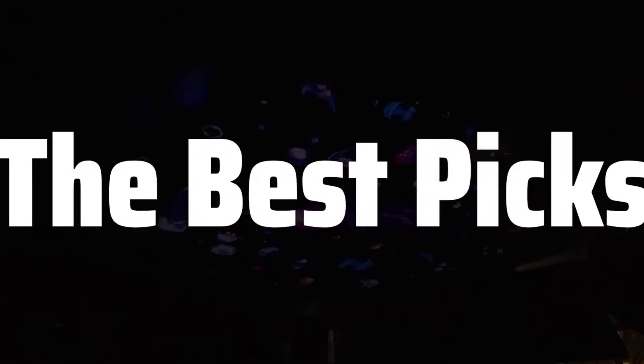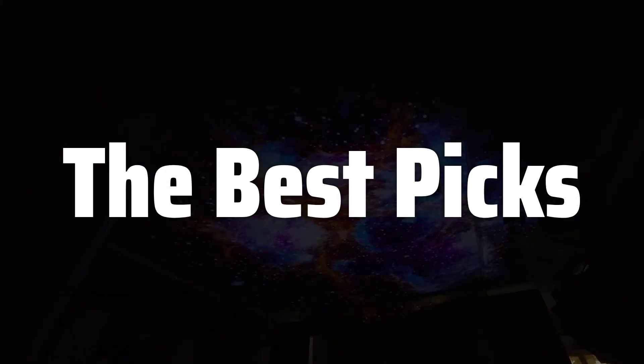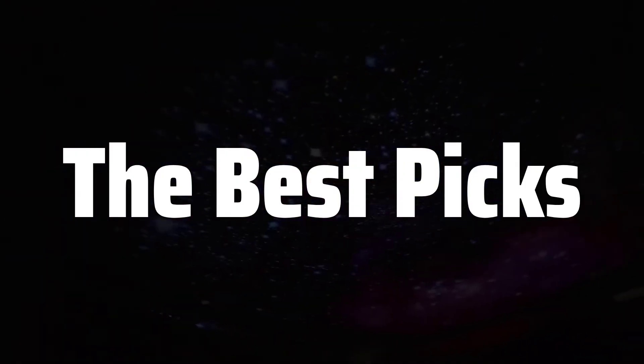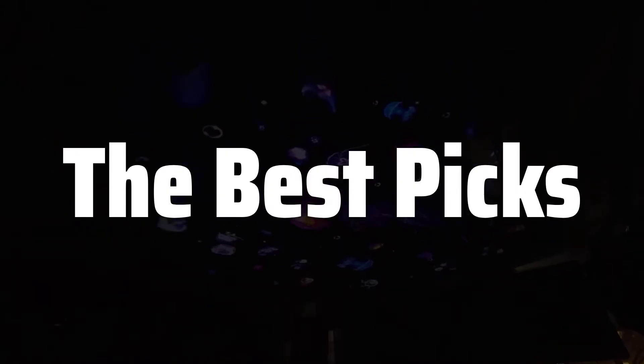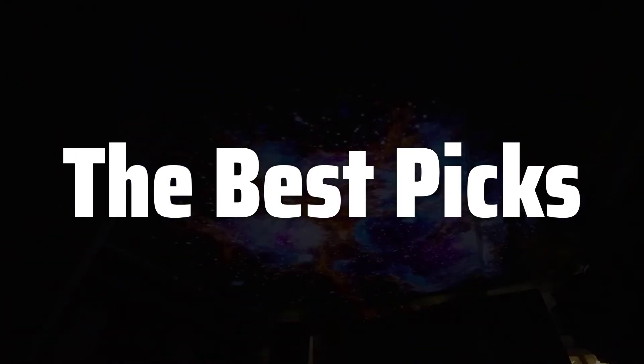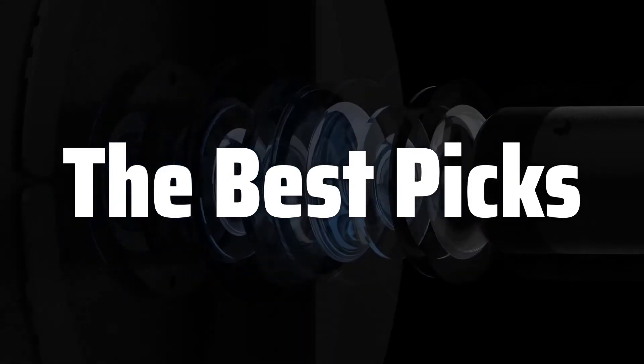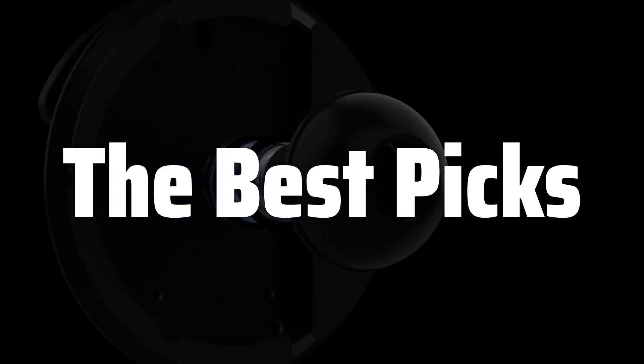Welcome to the Best Picks. The best planetarium projector is probably one of the most captivating and educational tools for both personal enjoyment and educational purposes, offering an immersive journey through the cosmos, transforming any room into a mesmerizing celestial theater, perfect for astronomy enthusiasts, families, or educators seeking to bring the wonders of the universe to life.